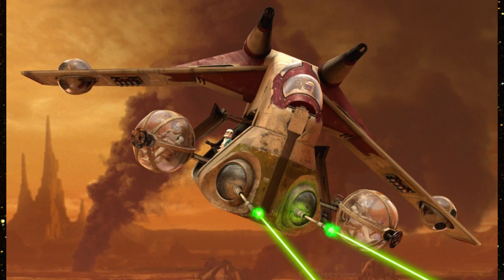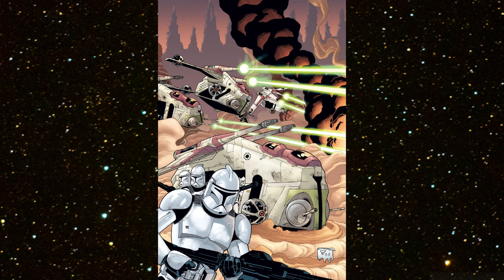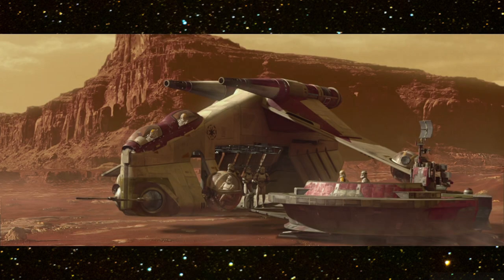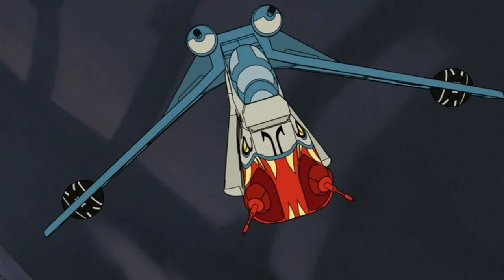They can hover over a forest and cruise between structures in sprawling urban areas, all while flying at more than 600 kilometers per hour. Only the most mobile enemy craft can keep a gunship in its sights, and even skilled pilots find it nearly impossible to avoid the craft's multiple weapons.